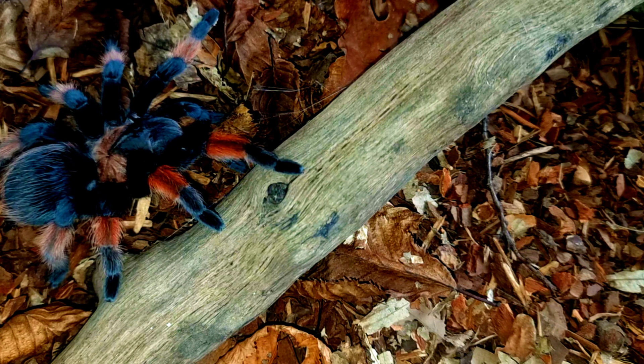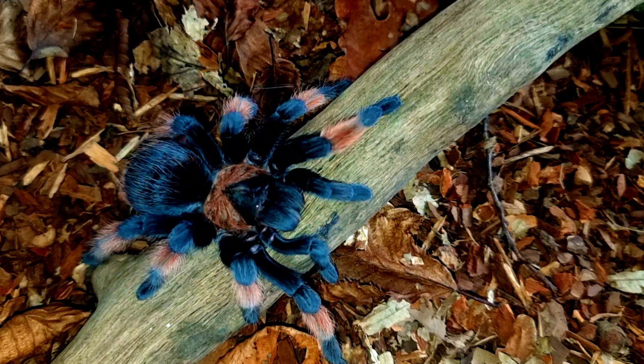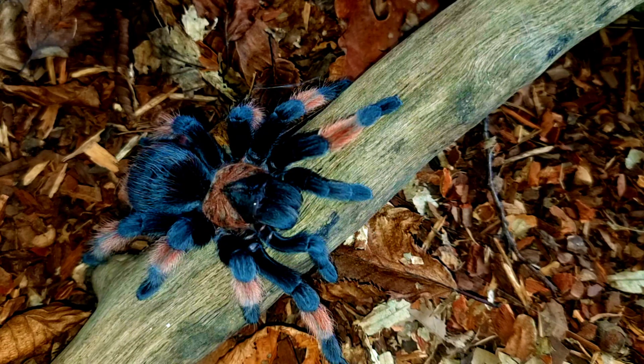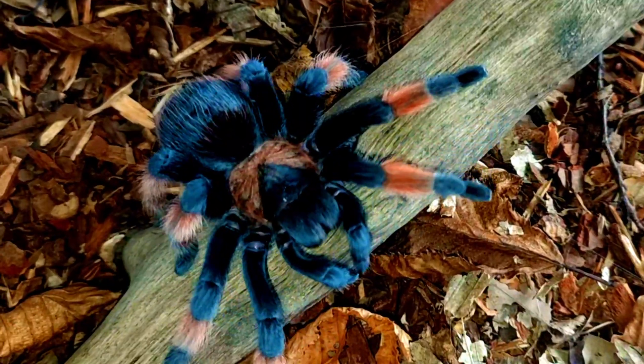Adult female Brachypelma hamorii tarantulas can reach up to five inches in length while males are typically smaller, measuring around four inches. It's worth noting that these tarantulas can take several years to reach full maturity, with females taking longer than males.